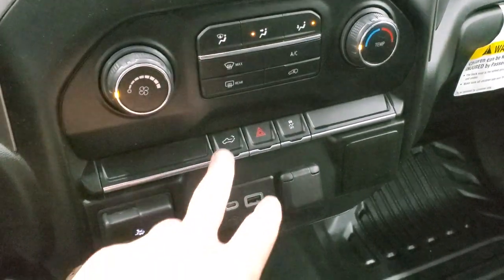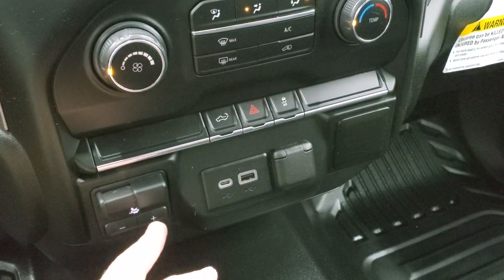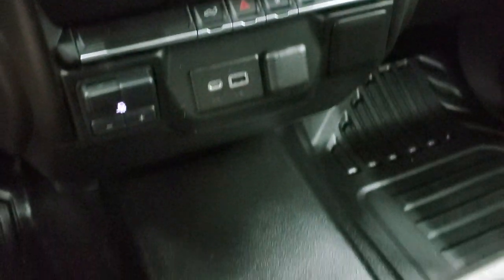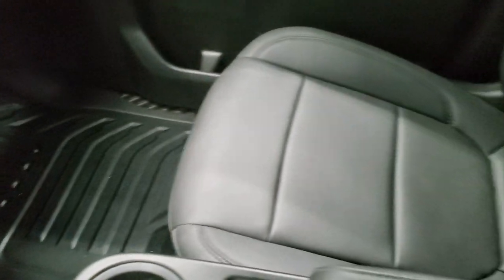You can put the tailgate down from inside the truck. It has stability control, factory brake controller, USB-C and a USB jack, as well as a 12-volt power point. The passenger side floor and seat are in excellent shape. This truck has never been smoked in, smells very clean inside, and the headliner is absolutely perfect.